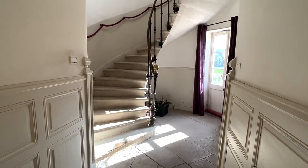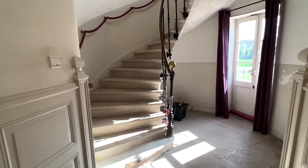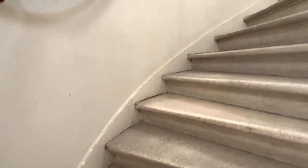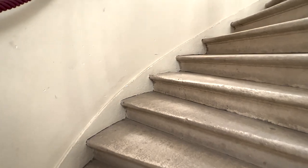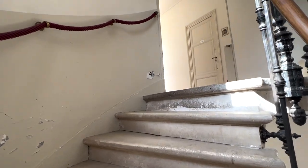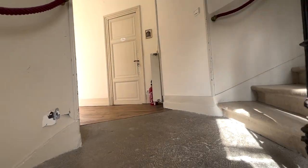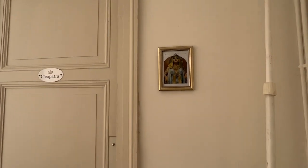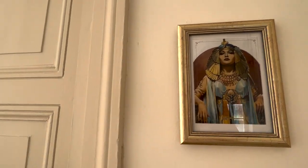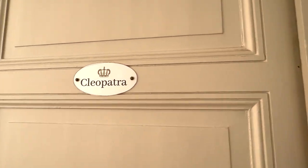Today we're going to show you some of the rooms that we have to offer. We have three to four rooms on each floor but we will only be renting out five total. Today we'll look at four. The first room we're going to show you is Cleopatra — and there's Cleopatra, our queen.